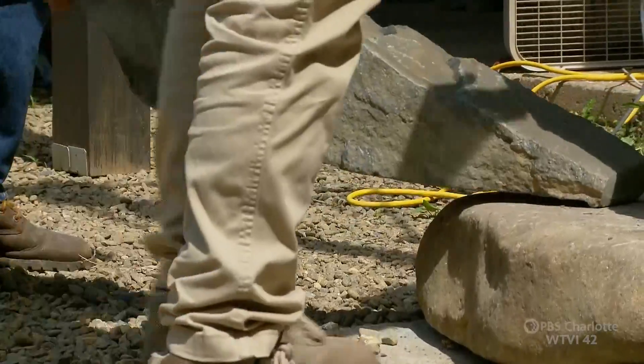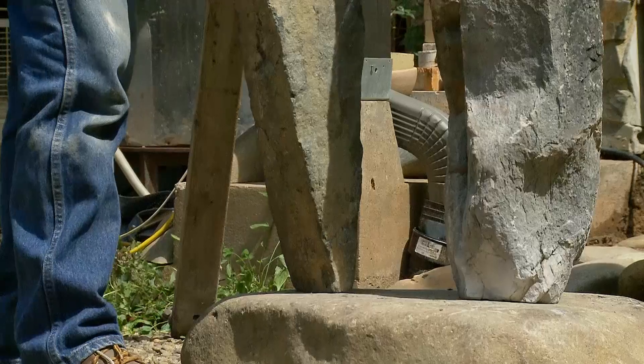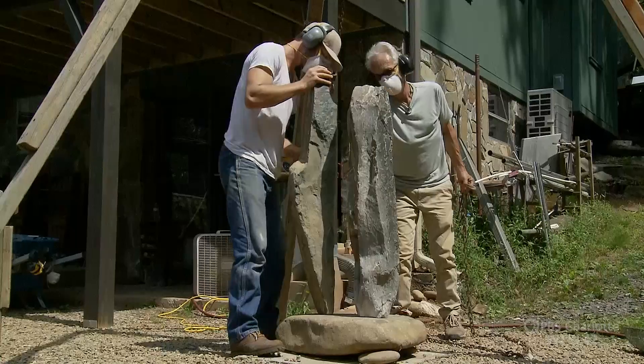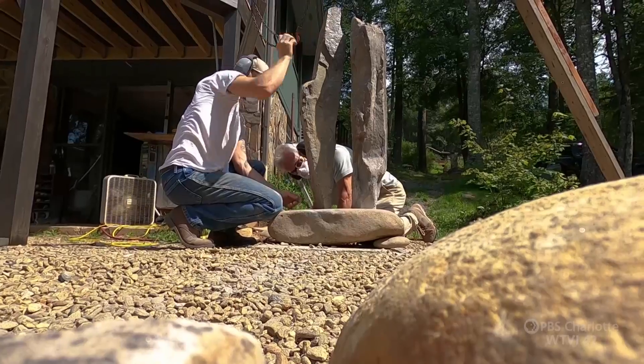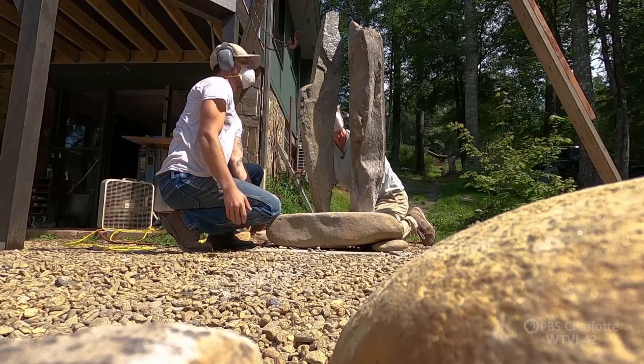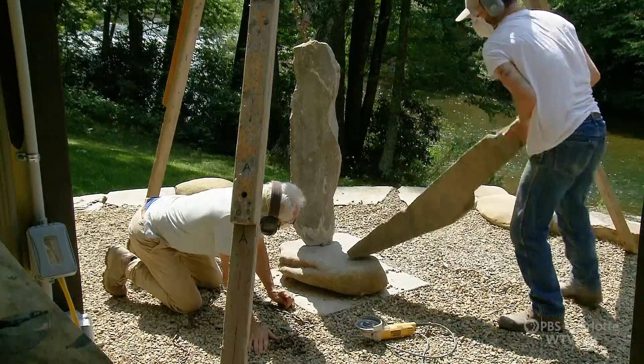Stone is where the father-son artisan team came together. Carl worked for decades to find his way to stone. Ethan, you might say, was born into it. But to collaborate as artists is unique, and both father and son see it as a gift.